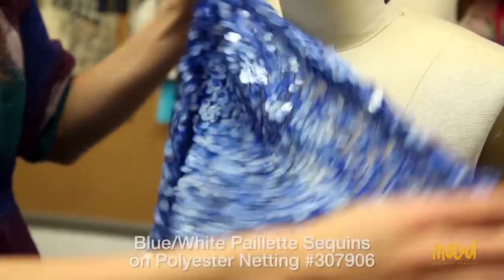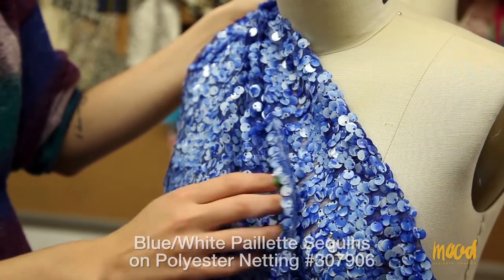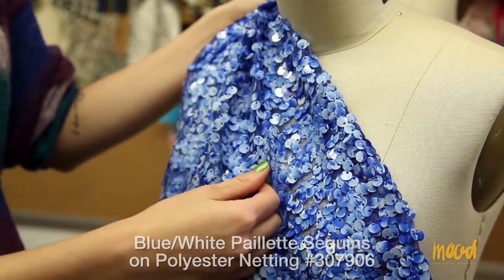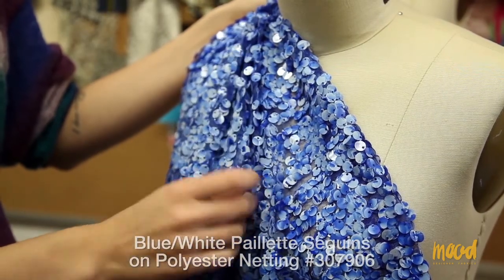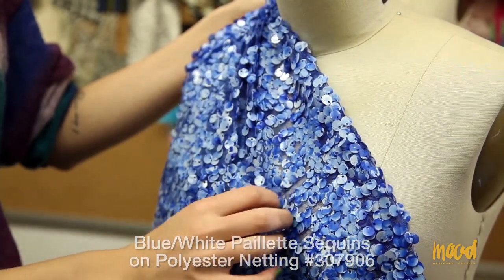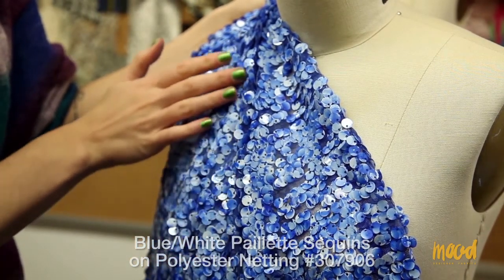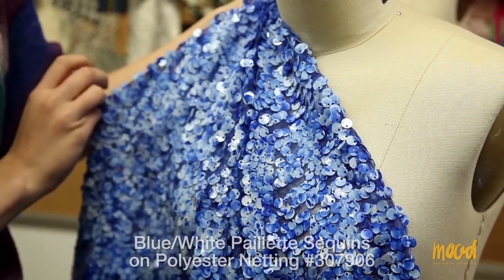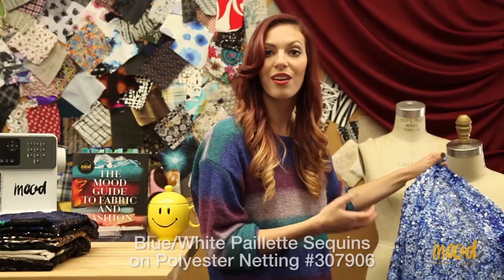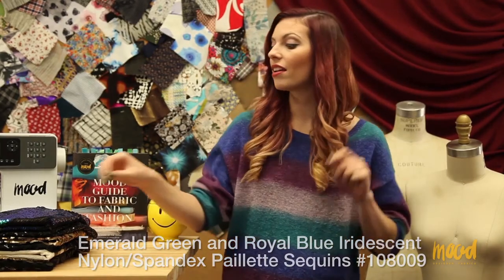This fabric can be used for jackets, shirts, and dresses — those are the main applications. You can also use it for accessories like purses or wallets. Sequins are a lot of fun; you normally use them for vibrant or formal events. They can be used for prom dresses or formal dresses, but having them as the outer layer of a jacket is just a lot of fun as well.